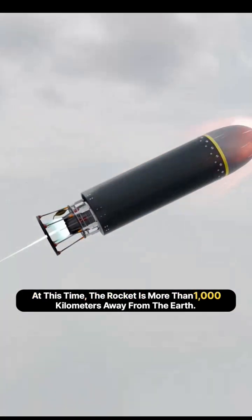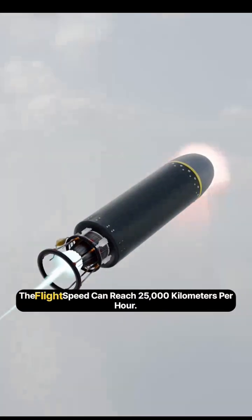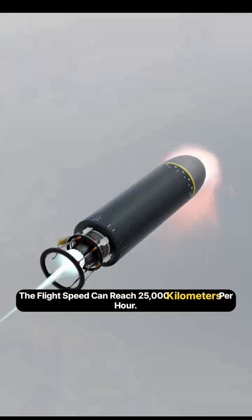At this time, the rocket is more than 1,000 kilometers away from the Earth. Due to the very small impact of gravity at this height, the flight speed can reach 25,000 kilometers per hour.